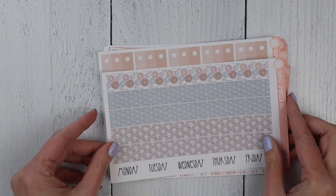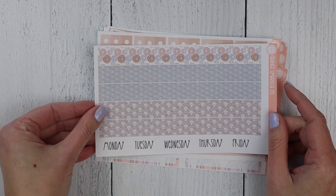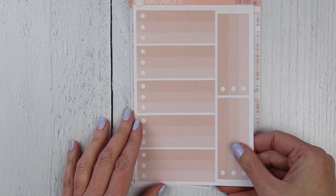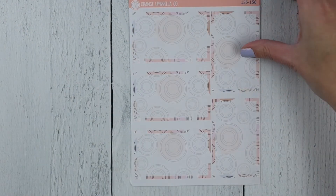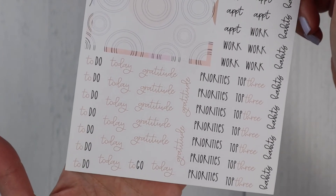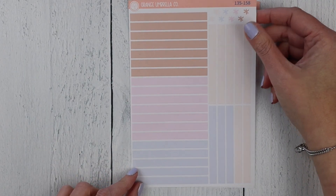And last but not least, we have the 7x9 plum daily. This has Monday through Friday on sheet one, Saturday and Sunday on sheet two. Ombre box covers, appointment labels, basic labels, five days worth of bottom boxes, the last two bottom boxes and your scripts — all scripts are in that camel colored brown. Your solid headers, and finally the washi headers.